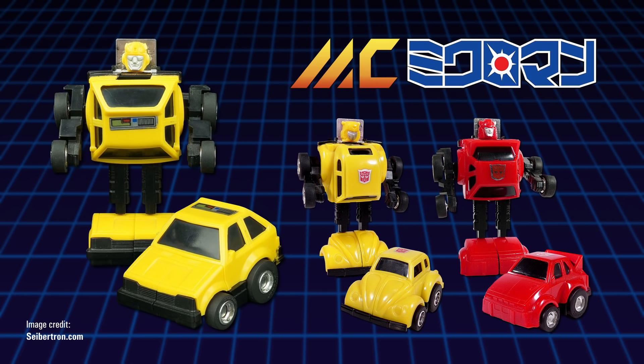The Volkswagen and Porsche were imported by Hasbro in 1984 and released as part of the first year of the Transformers toyline, becoming Bumblebee and Cliffjumper respectively, but the Mazda wasn't brought over to be part of this new series… or was it?